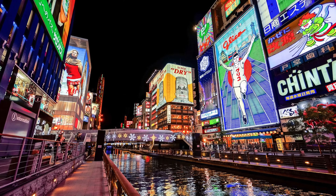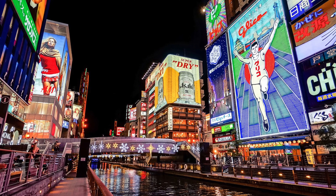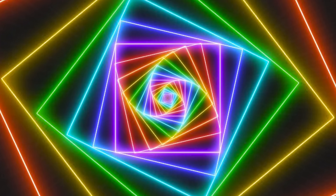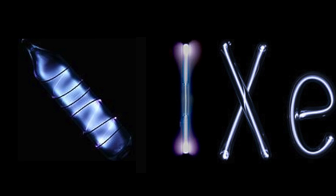But we see lots of different colors of neon signs, so how does that work? Well, one way is to use another gas, or a mixture of gases, to produce different colors. For example, helium glows pink, neon glows reddish-orange, argon glows light blue or light purple, krypton glows white, and xenon glows lavender blue.